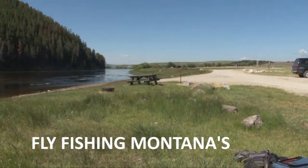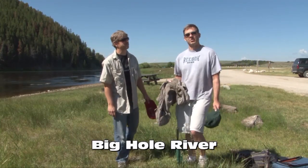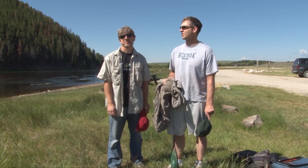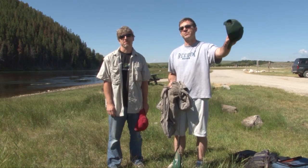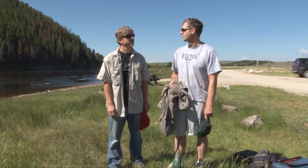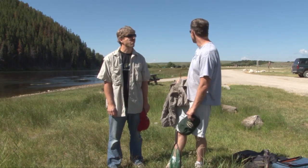Alright folks, here we are on the Big Hole River and it's a beautiful day. What's going to happen is we dropped off four pontoon boats here, and I'm going to take the truck down the road about four miles and then bike back up here — hopefully make it alive — and then we'll float this beautiful river.